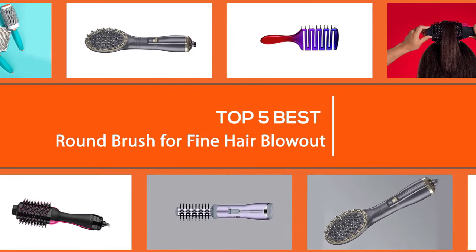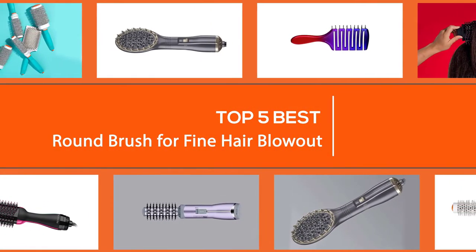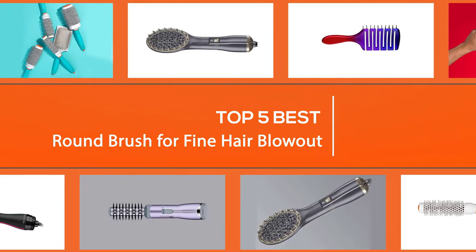If you have been searching for the best round brush for fine hair blowout or other keywords online, then this video is dedicated to you. It contains the best hair brushes to prevent breakage.